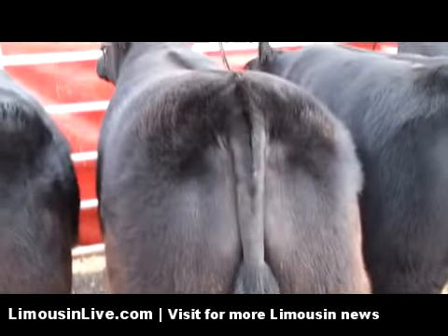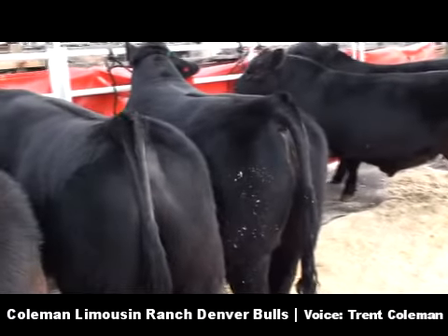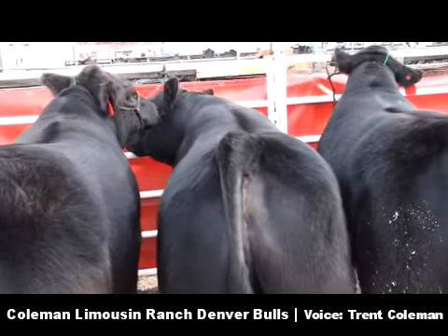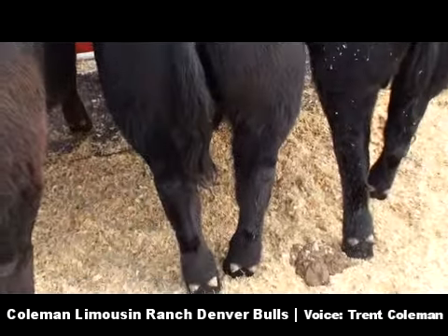We've got our pen of Lim-Flex bulls here. The spare bull is number 13 — calving ease, high growth, high marbling, Coleman Production 608 son.